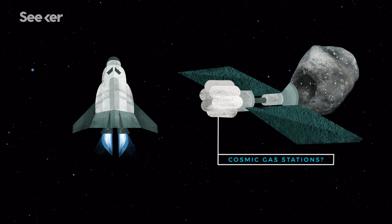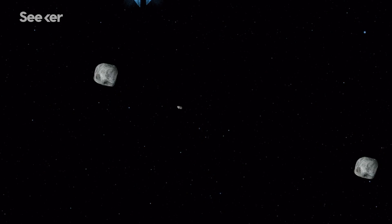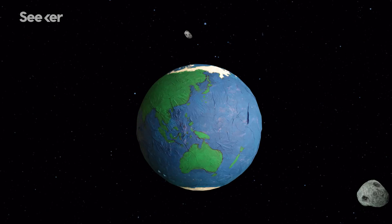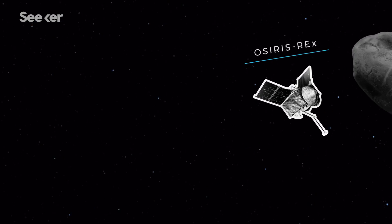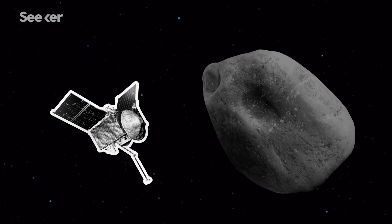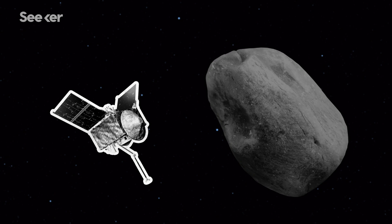So are cosmic gas stations really possible? Well, the beginnings of the asteroid rush are full speed ahead. First, we have to learn more about near-Earth asteroids and their mining potential. NASA's OSIRIS-REx spacecraft is on a mission to the potentially hazardous asteroid Bennu. The spacecraft will attempt to collect samples of dust from Bennu's surface and bring them back to Earth.